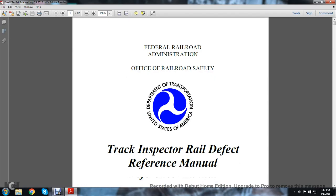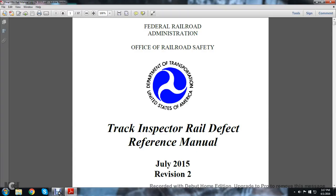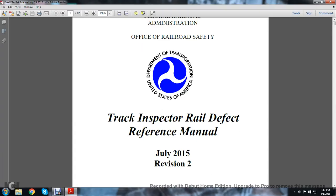FRA Railroad Administration, Office of Railroad Safety, Department of Transportation, United States of America. Track Inspector Rail Defecting Reference Manual, July 2015, Revision 2.